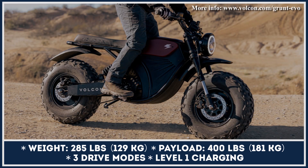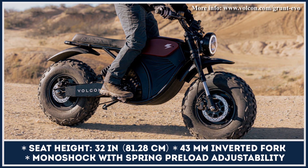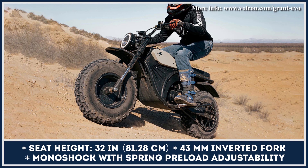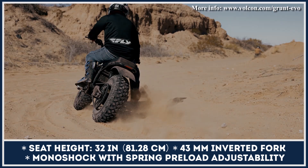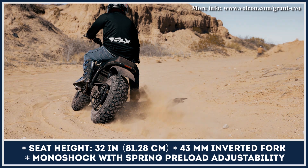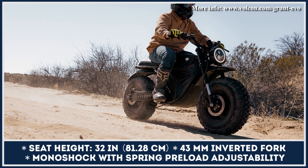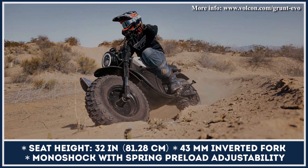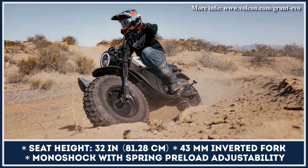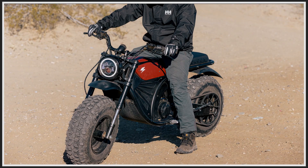In terms of powertrain components, you get an 8-kilowatt electric motor with four performance levels and a battery pack with 2.3 kilowatt-hours of capacity. Performance levels, estimated battery charge, and other metrics can be tracked via a bright-color display. The Grunt EVO can be outfitted with an additional battery pack, giving you up to 70 miles of range at speeds up to 40 miles per hour.